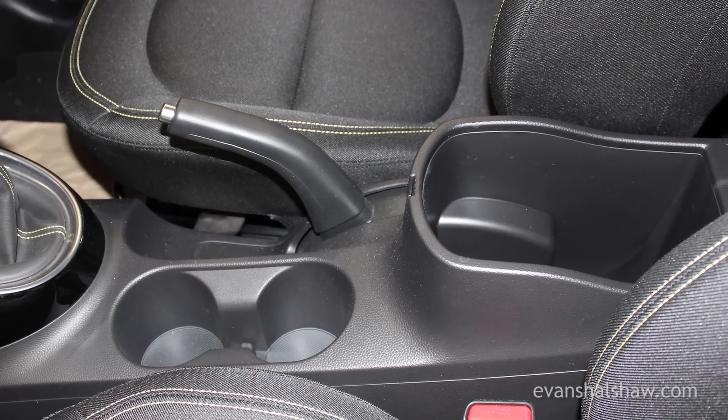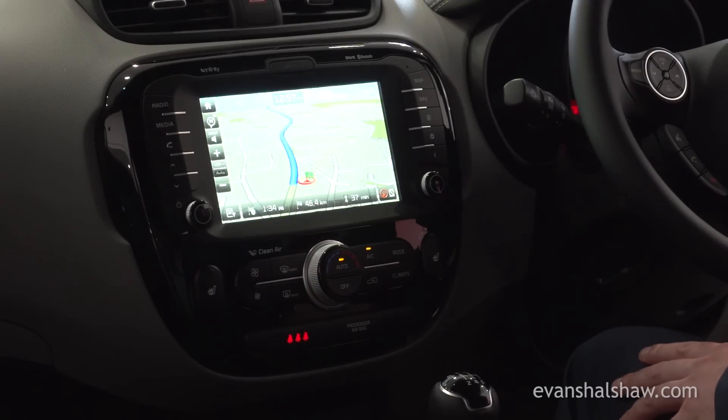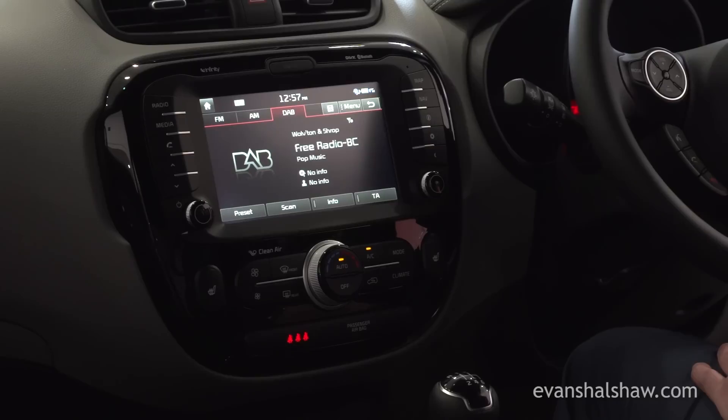The real treats on this particular version include a large 8-inch touchscreen satellite navigation system, a premium Infinity sound system, and heated seats.